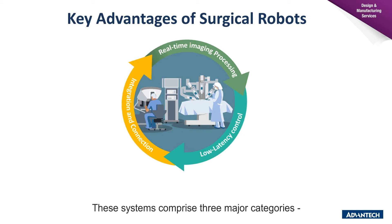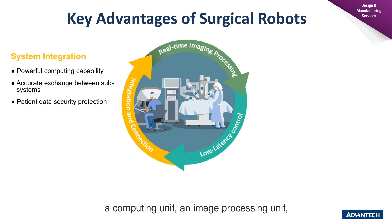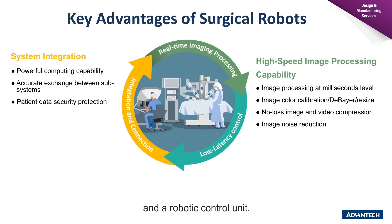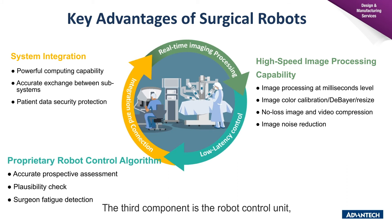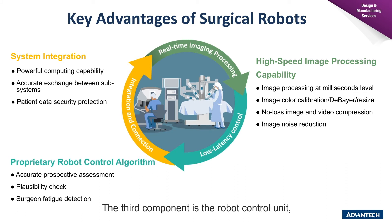Surgical robots are complete systems that require high-level integration, completing three major categories: a computing unit, an image processing unit, and a robot control unit. The computing unit handles data, signals, and haptic feedback from different sources. The image processing unit handles video and image transfer from the CPU, along with color calibration, input image transformation, and signal output for display. The third component is the robot control unit, which contains axis motor controllers and built-in safety mechanisms within its algorithm to avoid failure during surgery.